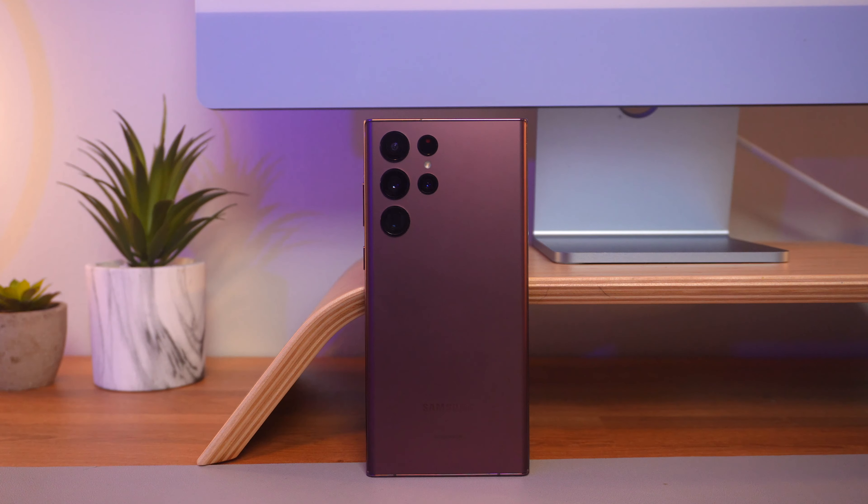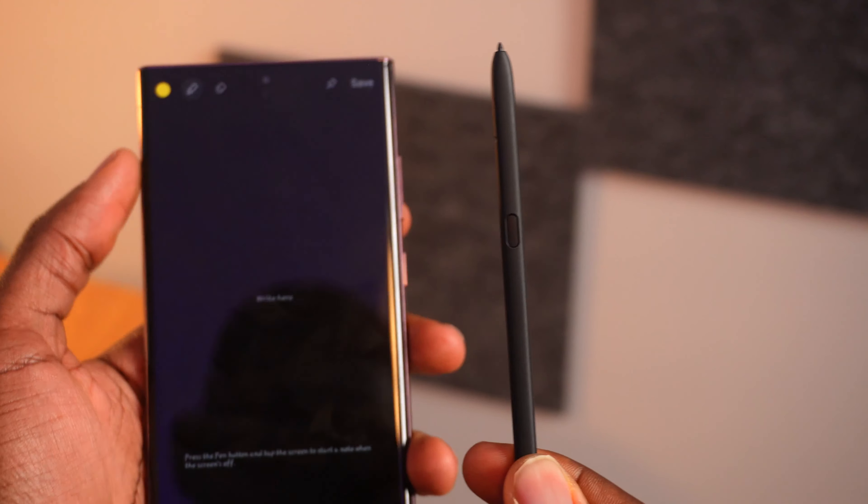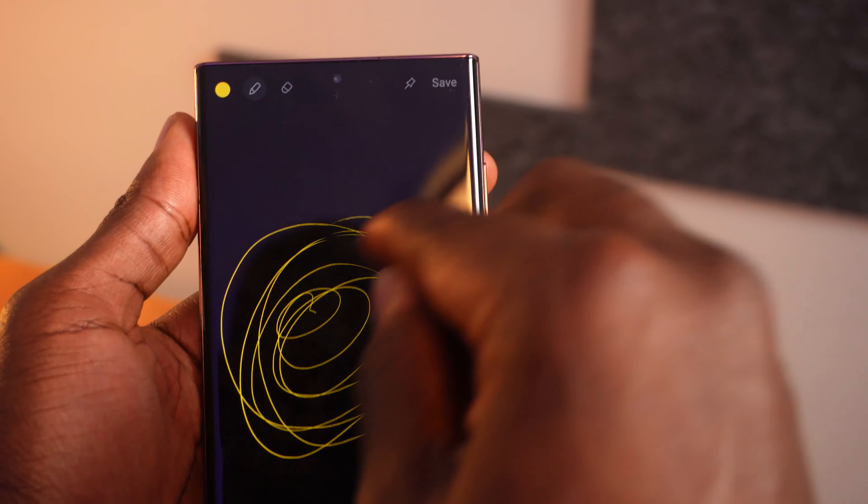Both phones have the power button and volume buttons, on different sides. At the bottom, the S22 Ultra has a USB-C port while the iPhone 13 Pro has a Lightning port, and both have stereo speakers. Of course, the S Pen is a standout feature that separates the S22 Ultra from the iPhone 13 Pro and is a major reason to buy it. The S Pen is the S22 Ultra's value proposition — the phone was made for the S Pen and vice versa. You can use it to navigate the phone, take quick notes, sign documents, translate text, send stylized messages, and scribble or draw when you're bored. It has its own button for gesture navigation or taking pictures, and when writing, it delivers a very satisfying feel with very low latency.